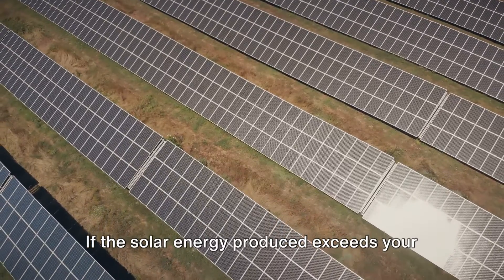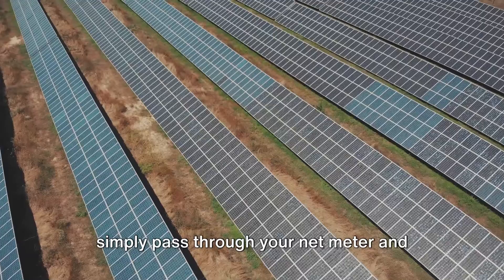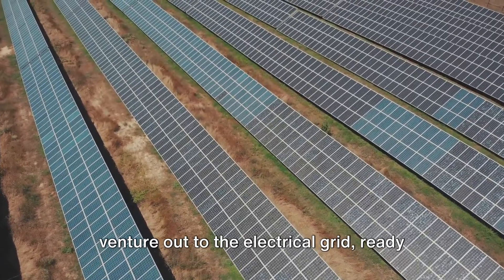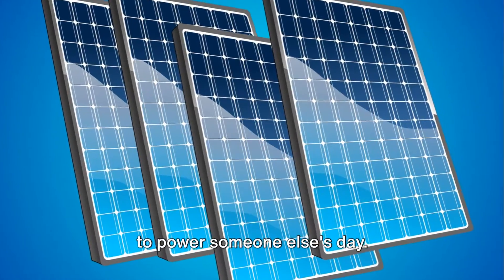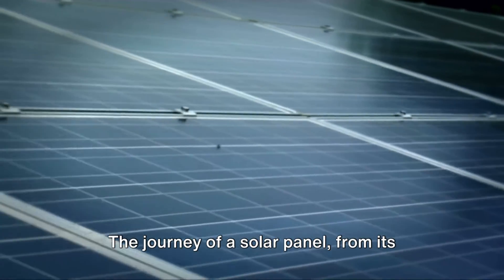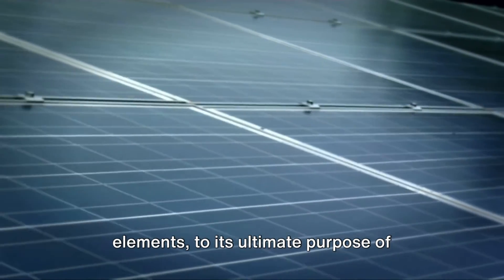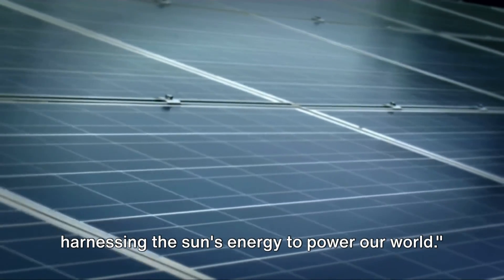If the solar energy produced exceeds your home's needs, these surplus electrons simply pass through your net meter and venture out to the electrical grid, ready to power someone else's day. So there you have it — the journey of a solar panel from its humble beginnings as silicon and other elements, to its ultimate purpose of harnessing the sun's energy to power our world.